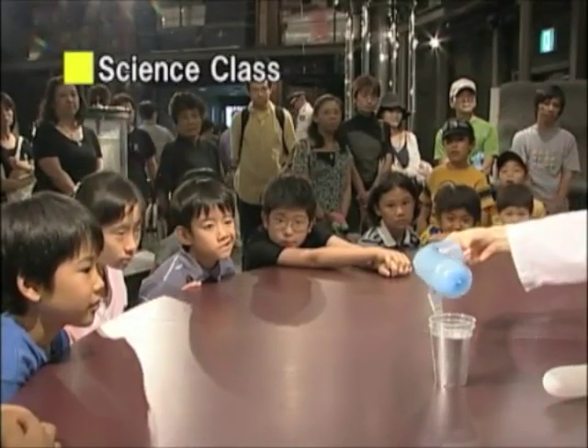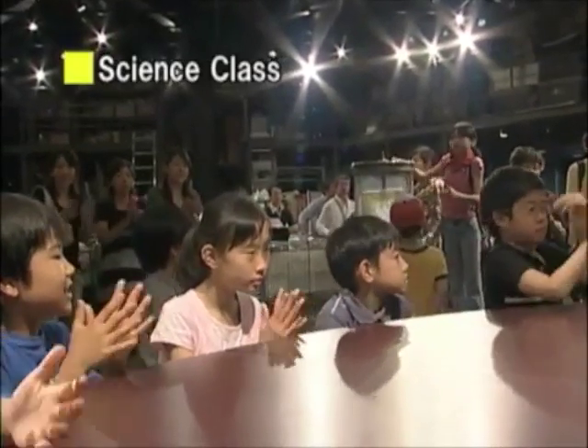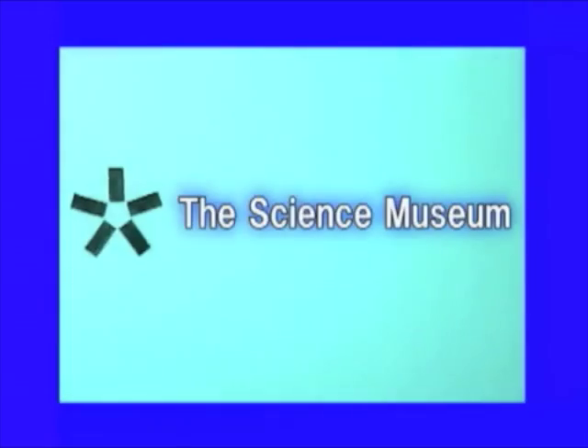The wonderland of science and technology! Let's all go to the Science Museum! Check it out! We'll see you next week! See ya!